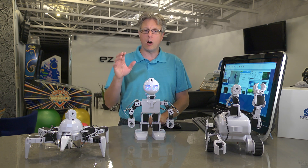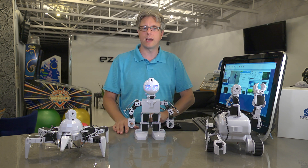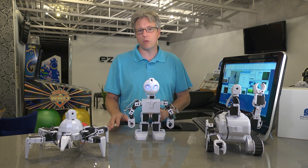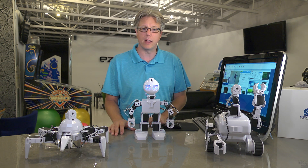You'll be learning about all of these technologies and more in your exploration. And if you're a little bit concerned about the technology involved and you don't really know that much about robotics, don't worry about it. You'll be using EasyRobots, the world's most powerful, versatile and easy-to-use robot platform.